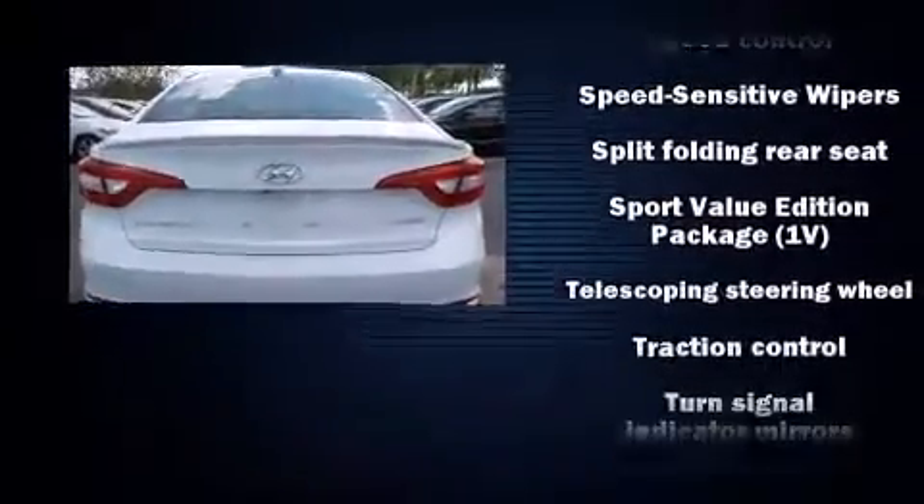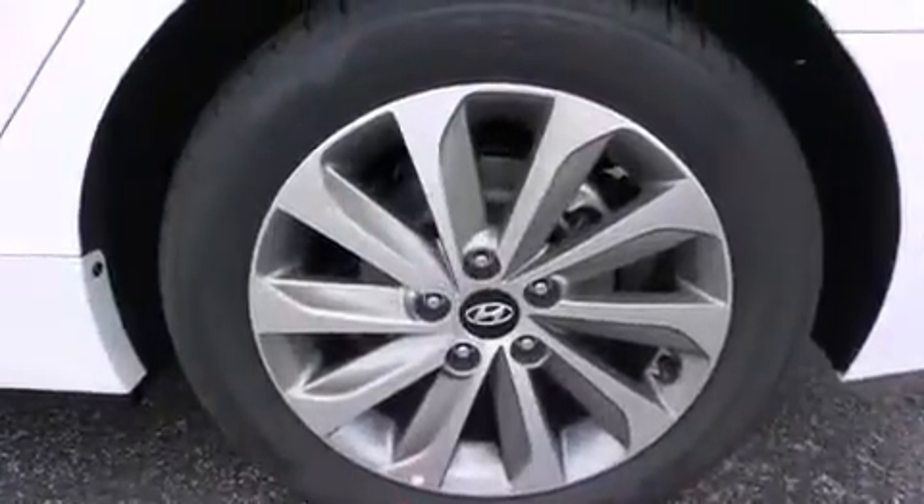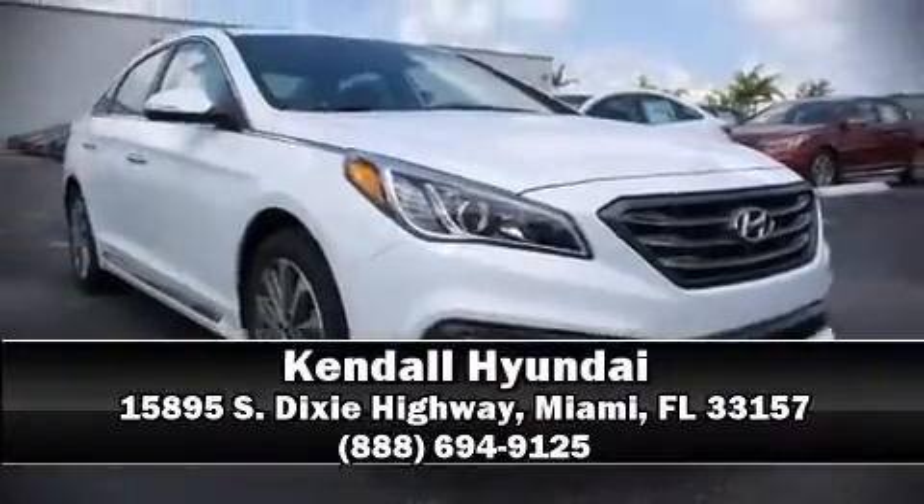For added security, Dynamic Stability Control supplements the drivetrain. Our knowledgeable sales staff is available to answer any questions that you might have. Come on in and take a test drive!